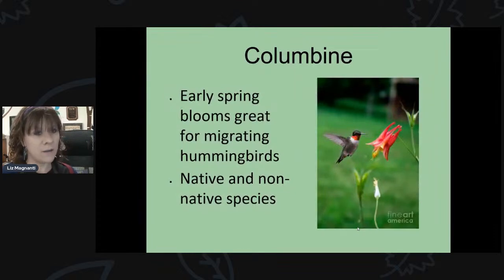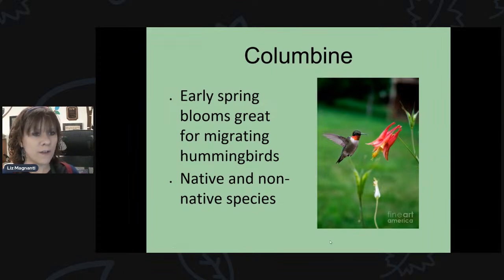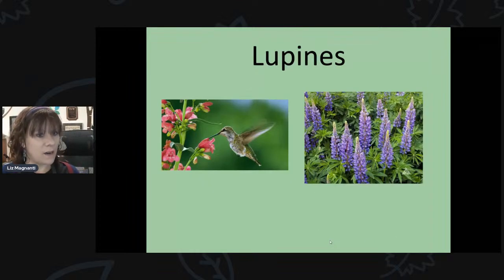Columbine is an early spring bloomer — one of the first plants that'll flower in spring, which is important for early hummingbirds and butterflies. There are native and non-native species; the native version has spikier blooms and is what I'd recommend since it attracts more native species. Lupines are another good one for hummingbirds and butterflies, producing a lot of nectar. Having plants that bloom in spring, summer, and fall is really important — something always in bloom.